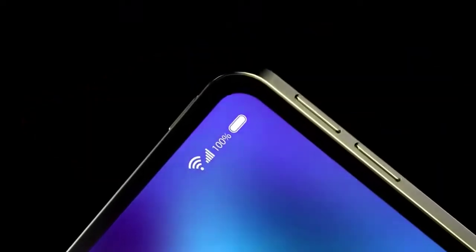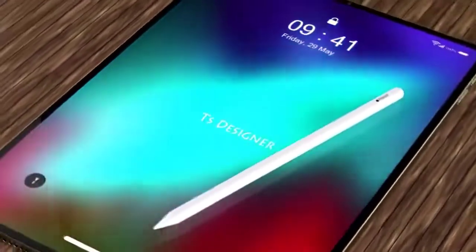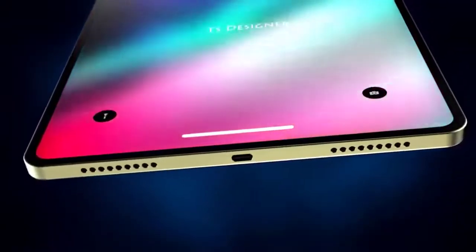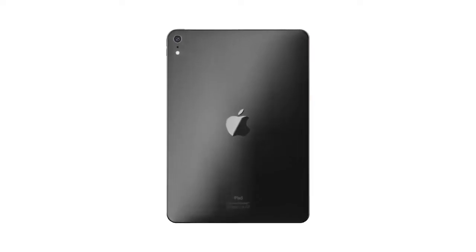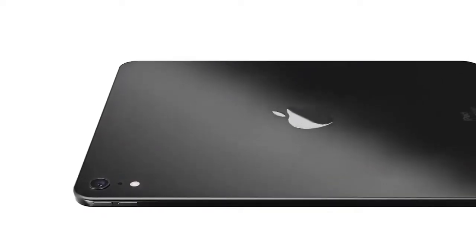Apple used the same A12 Bionic chip included in the 2018 iPhone lineup, clocked at 2.4 GHz, delivering performance similar to the iPhone XR, XS, and XS Max. The iPad Air features an 8-megapixel rear-facing camera with an f/2.4 aperture — the same camera in the 9.7-inch iPad — supporting Live Photos, Auto HDR, 43-megapixel panoramas, burst mode, and timer mode, though it is less advanced than the 12-megapixel camera in the iPad Pro. The iPad Air offers up to 10 hours of all-day battery life and charges through a Lightning port with an included 12W USB power adapter.